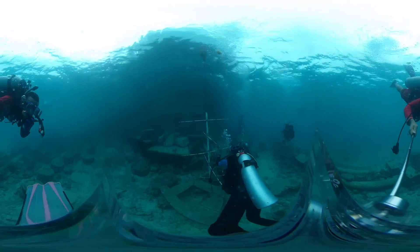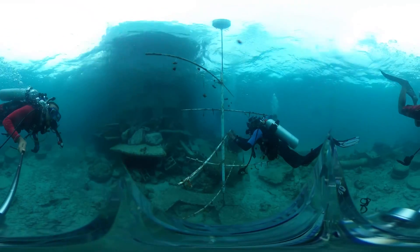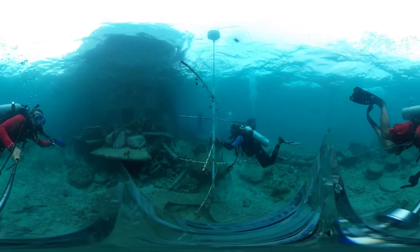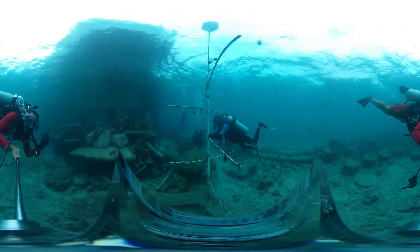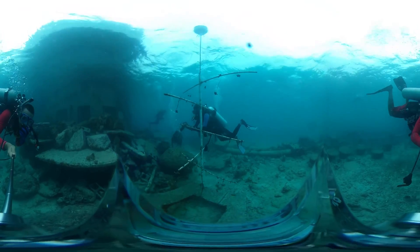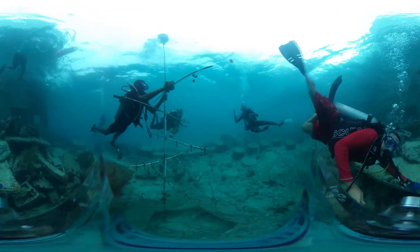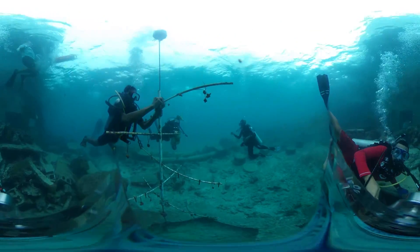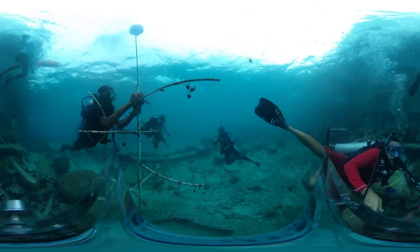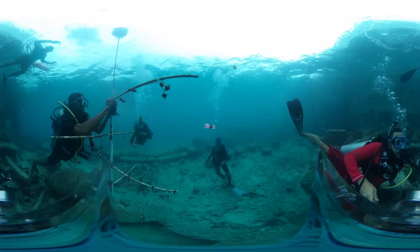If environmental conditions are favorable, these corals can grow to a size where they can be transplanted back onto a reef. While still attached to the tree, routine maintenance is required to remove any algal growth on the tree itself or on the corals.